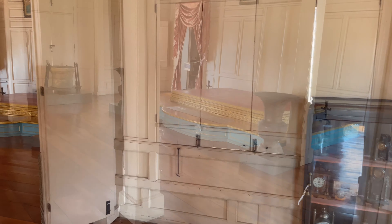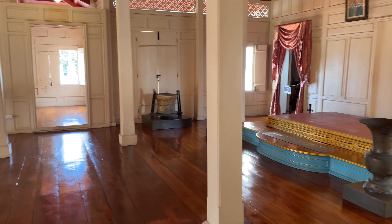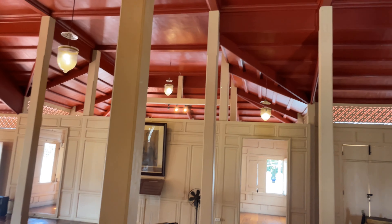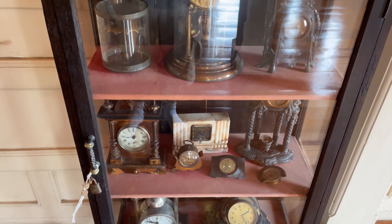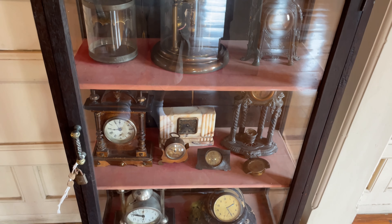The throne hall. That's the throne for Rama 4 and Rama 5. A couple of the old clocks here, and a few antiques — not very many.